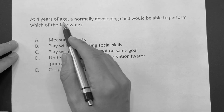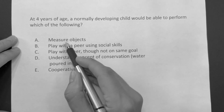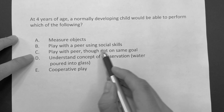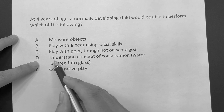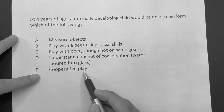At four years of age, a normally developing child would be able to perform which of the following? Is it A, measure objects? Is it B, play with the peer using social skills? Is it C, play with peer, though not on the same goal? D, understand the concept of conservation, water poured into a glass? Or E, cooperative play?